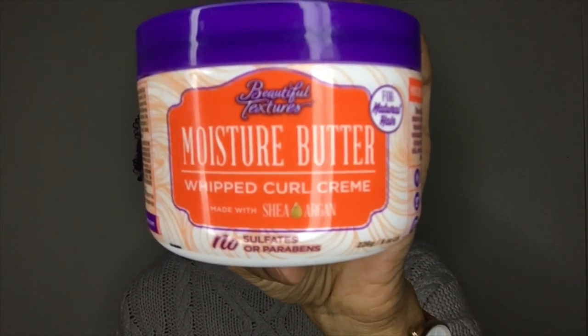Hey everyone, welcome back to my channel, this is Miss Lauren Lee 11. Today I'm going to be switching up my hair products, getting maximum hydration from a product that I'm revisiting. I've already done a video on this product months ago, maybe a couple of years ago now. It's Beautiful Textures Moisture Butter Whipped Curl Cream. I'm revisiting it because my hair has gotten longer and I feel it will work better with this product now.